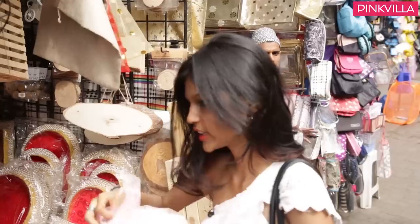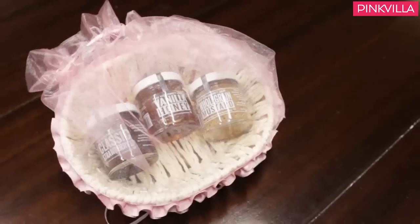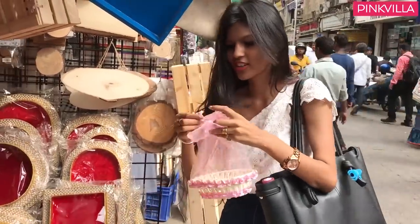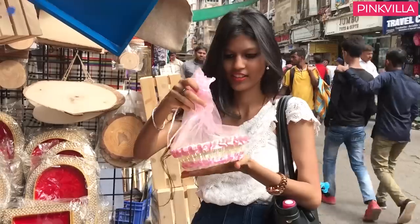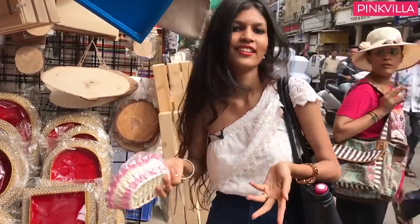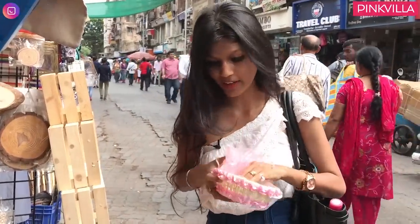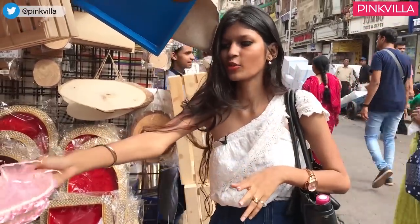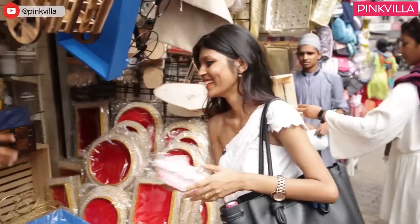Yet again I go for the pink. I think it's cute and you can just sort of knot it and keep it. How much is it? 70. That's what we wanted — 70 is such an odd number, but he's giving it to us for 70. Pack it. Thank you.